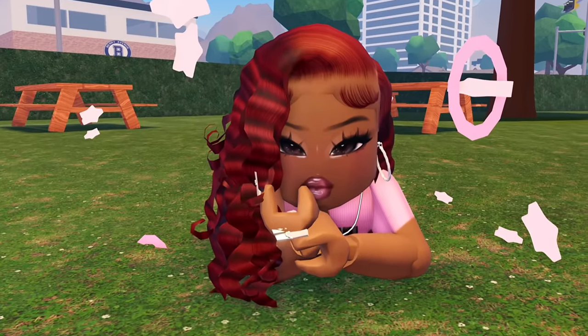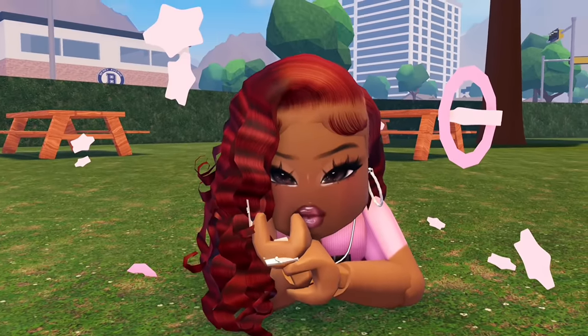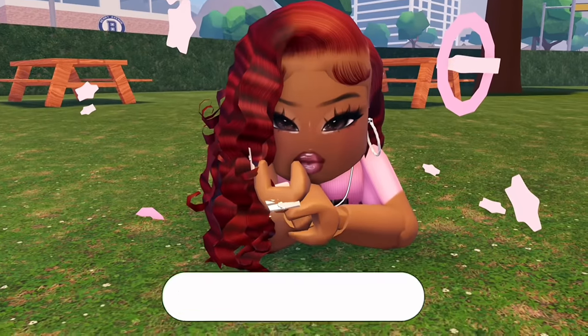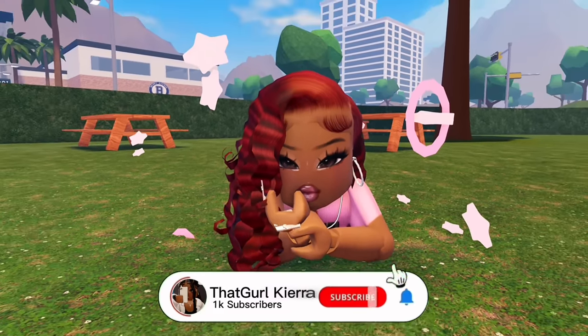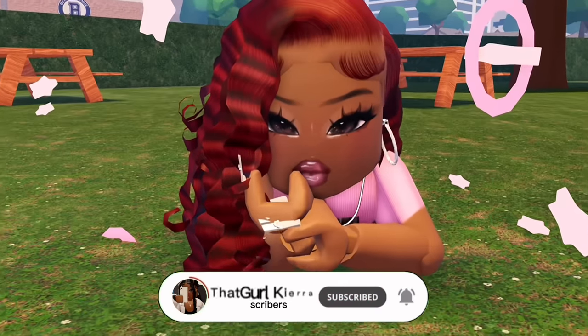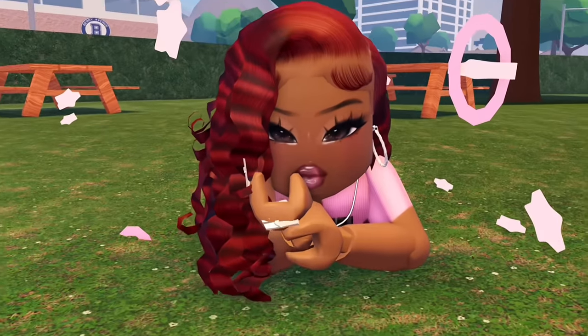Anyway you guys, that is the end of today's video. I really hope you guys enjoyed — if you did, let me know by liking this video and subscribing for more videos like this one. I will see all of you in my next video, bye! So happy, almost update day!